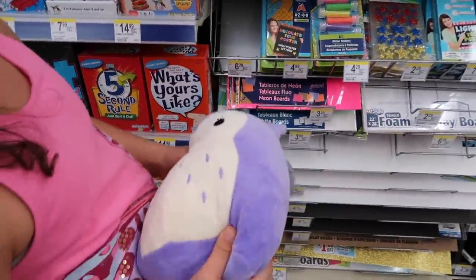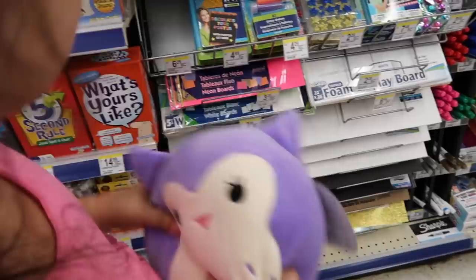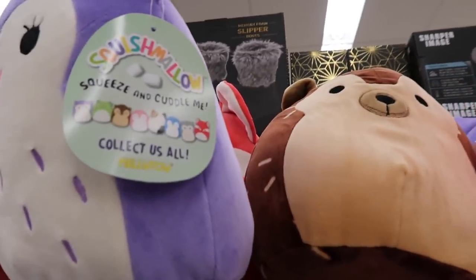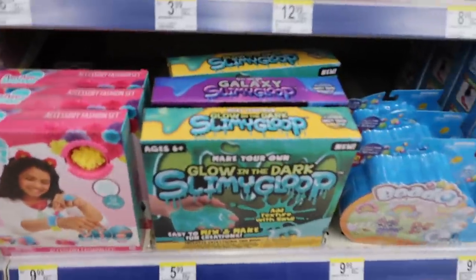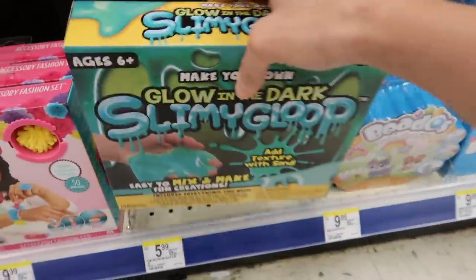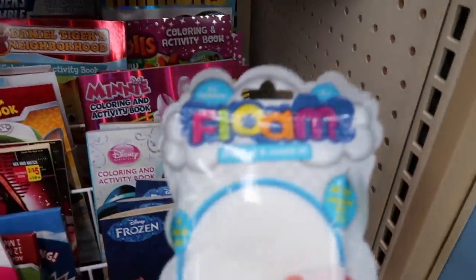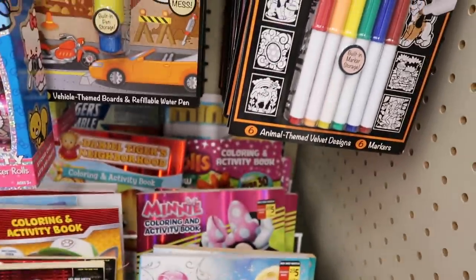It's called a Squish Mallow — squeeze and cuddle me! It feels like a marshmallow. The inside is a different material, really squishy, not like cotton. They have a whole bunch of different Squish Mallows and they're so soft. I also found some slime kits — glow-in-the-dark Slimy Gloop and make-your-own galaxy Slimy Gloop. And they have Floam — this is the original Floam with the little pieces.